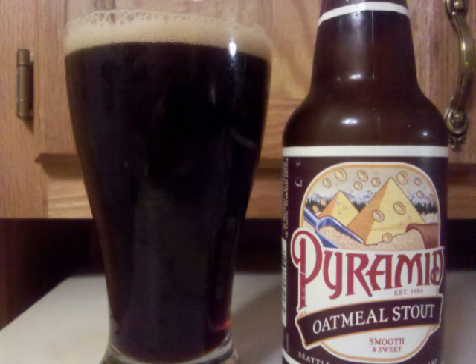Lots of oats in the nose on top of a black and chocolate malt with some caramel tones as well. A deep whiff of dark fruit follows.